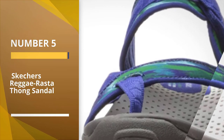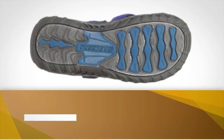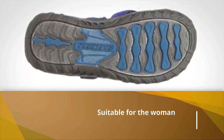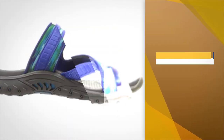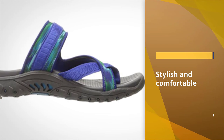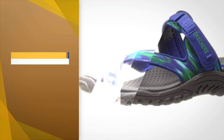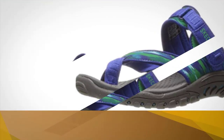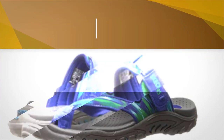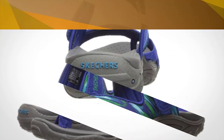Number 5 — Skechers Reggae Rasta Thong Sandal. These Skechers flip-flops are suitable for the woman who wants anatomical sandals for summer outdoor wear. They are stylish and comfortable and will stay on your feet without feeling as if they are slipping off. Most flip-flops come with cheap rubber soles, which can be a problem especially if you have fallen arches — it feels as if you are walking barefoot with every pebble pressing against your feet. However, with these ones, your feet are adequately protected and the sandals remain in place. For more details, click the link in the description. Thanks for watching the video.